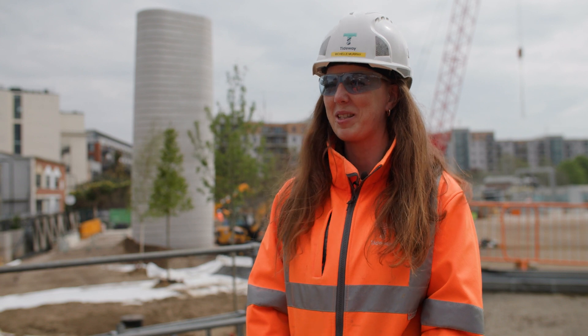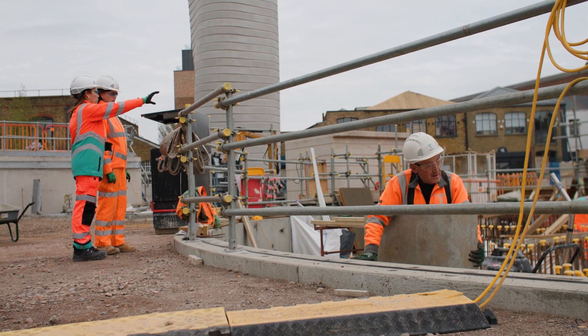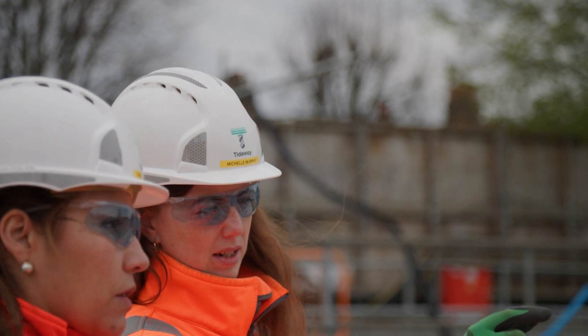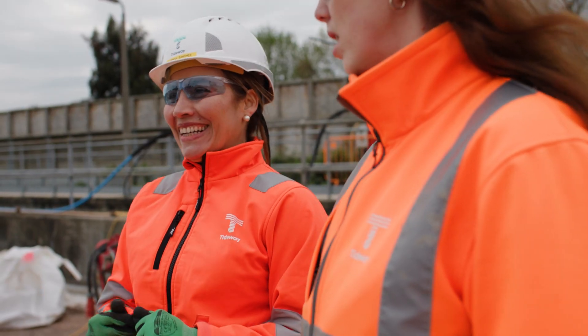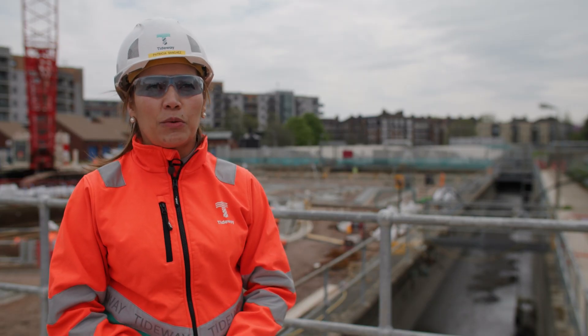I've been on Tideway a long time — over seven years — so I've definitely gotten to know the Tideway team. I've been really lucky and fortunate that we've all pulled together to achieve Acton. By working together, with input from the team on site, the foreman, and the designers, it's important for us to achieve the same goal as one team.